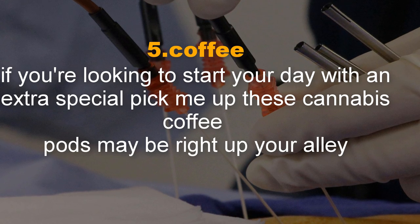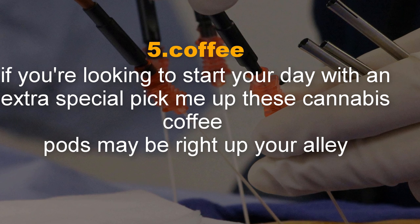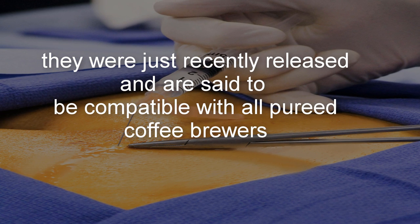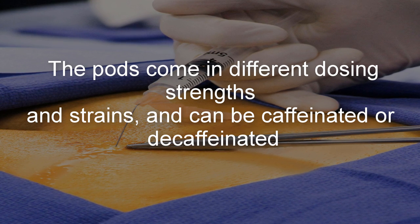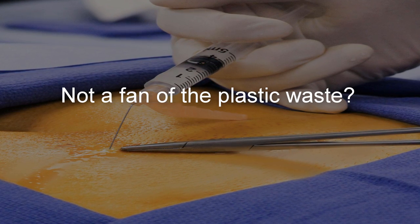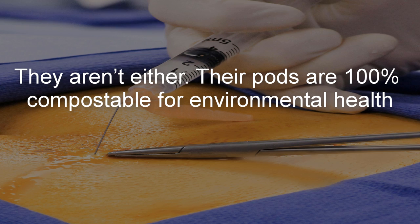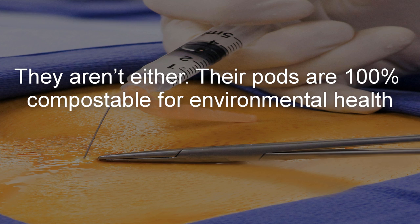Number 5: Coffee. If you're looking to start your day with an extra special pick-me-up, these cannabis coffee pods may be right up your alley. They were just recently released and are said to be compatible with all Keurig coffee brewers. The pods come in different dosing strengths and strains, and can be caffeinated or decaffeinated. They also make tea and cocoa pods, with new flavors coming soon. And their pods are 100% compostable for environmental health.